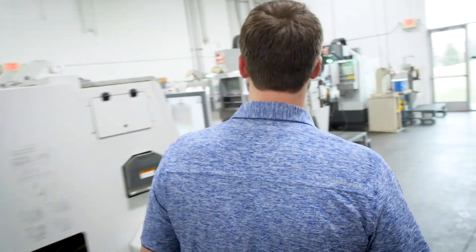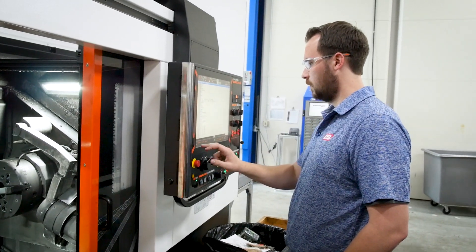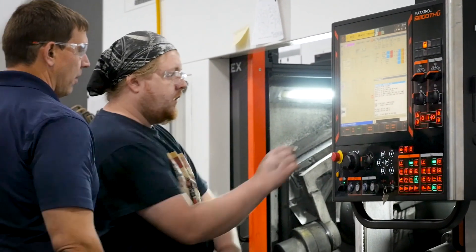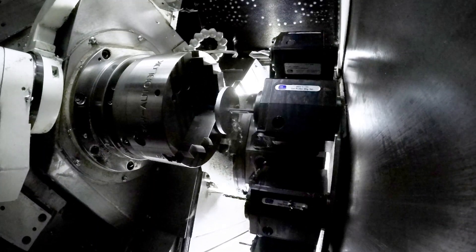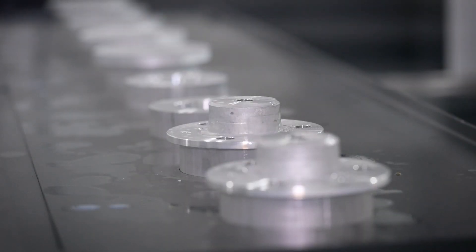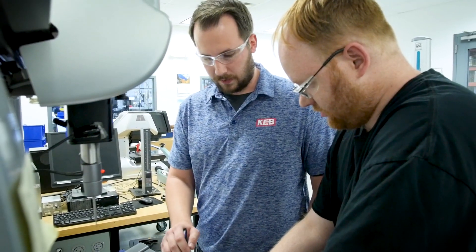Here at KEB we have multiple shifts. I'm currently on first shift, which is 8 to 5, and then there are shifts that carry on into the night. Customers want their parts and we have to make them, so to keep all the machines running we need as much help as we can get. For the shifts that run overnight, when I come in in the morning, if there were any issues, I look into that and see if there's a way to improve on it or eliminate that difficulty completely.